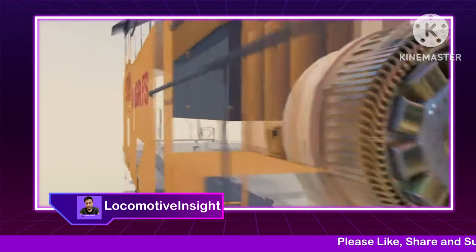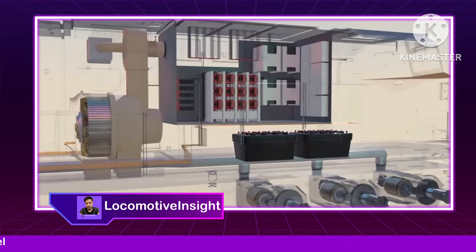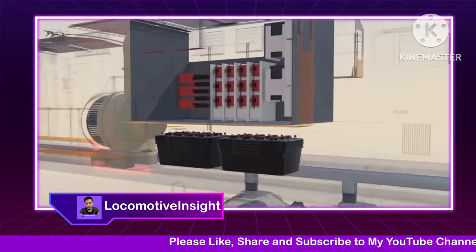Banks of batteries sit underneath the auxiliary cab. Apart from expected battery duties like starting the diesel engine, these batteries can also deliver power for moving the locomotive small distances — for example, around a rail yard — without having to start the diesel engine.